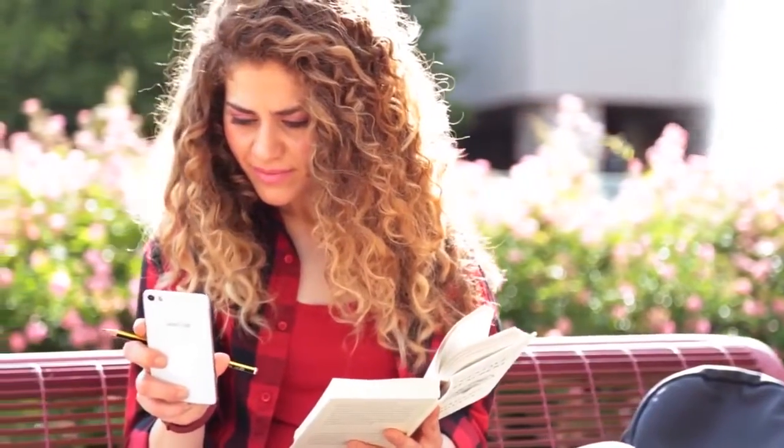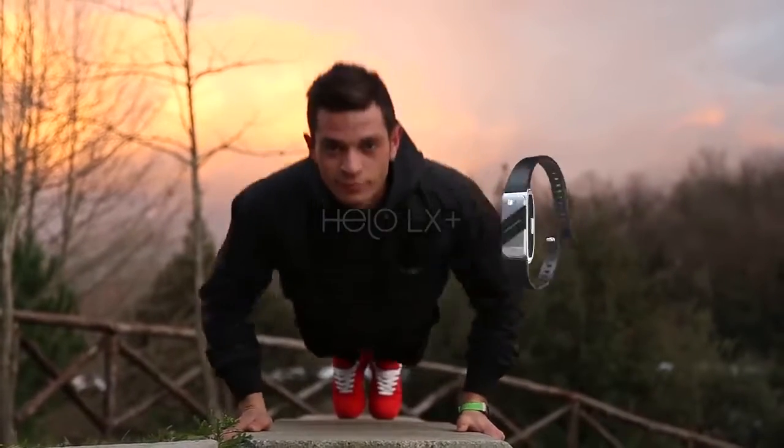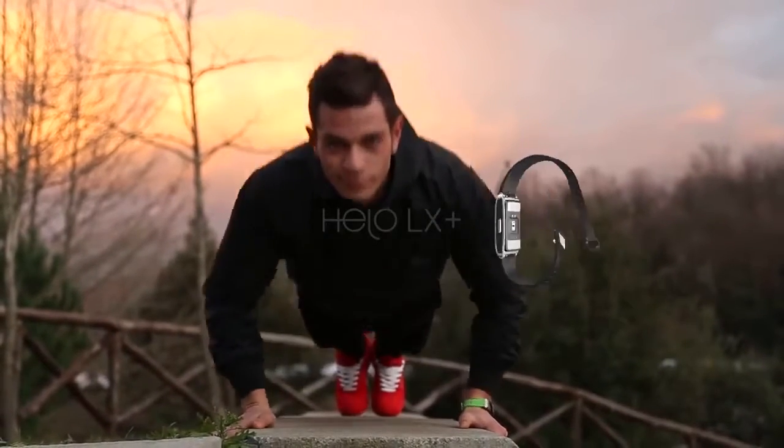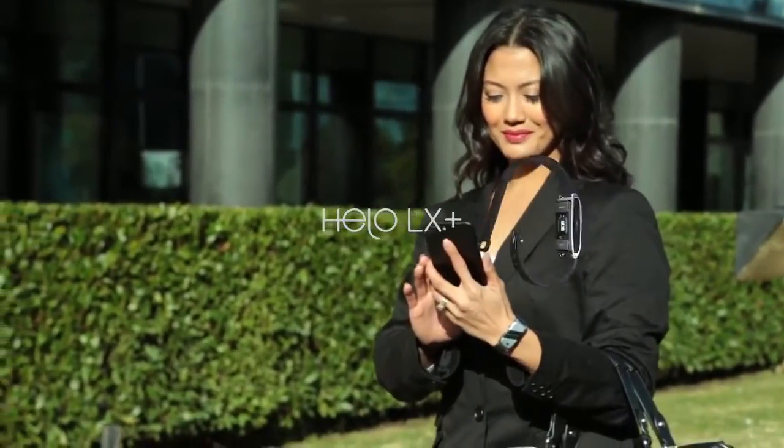The latest version, Hilo LX Plus, with its clinical grade sensors, offers you additional measurements with a high degree of precision. Hilo LX Plus can also measure ultraviolet rays and alerts you if your exposure is too high to these harmful rays.